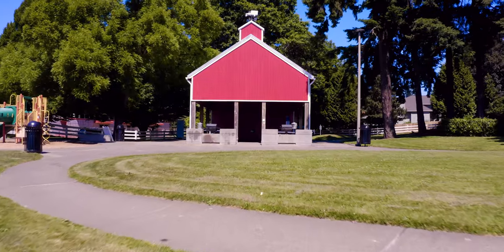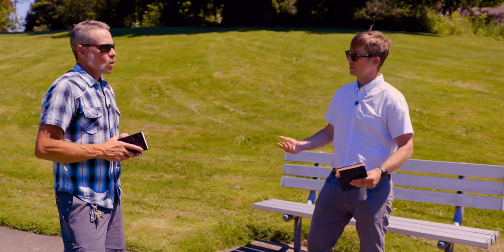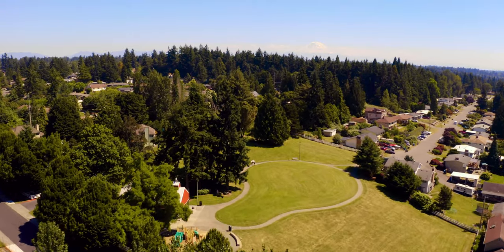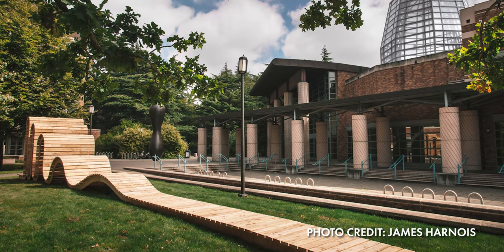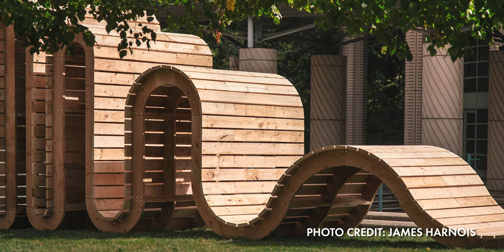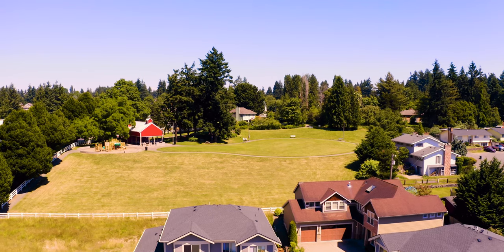So here we're in a natural setting — it's a park. What would be a different approach to materiality for a place like this? When I think of parks, I try to use real wood in these contexts because there's a very natural feel, a very warm feel. It's accessible, it relates to the history of a region, and it can look really cool in juxtaposition to the grass and the trees.